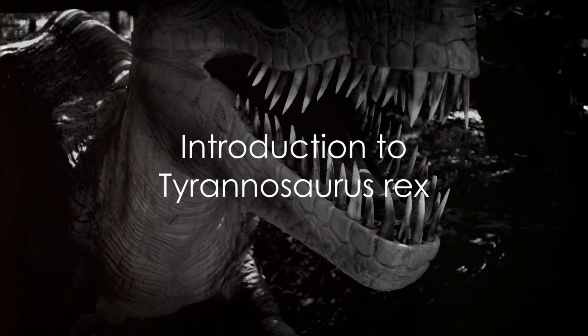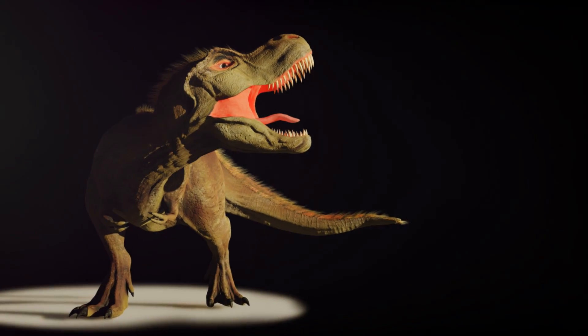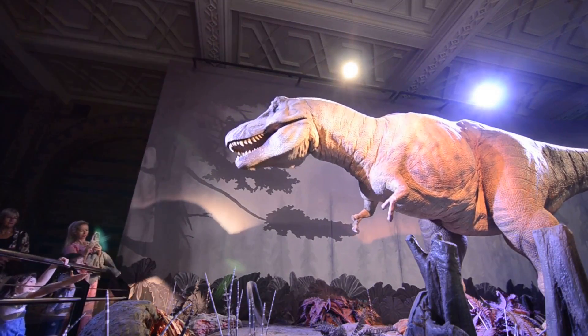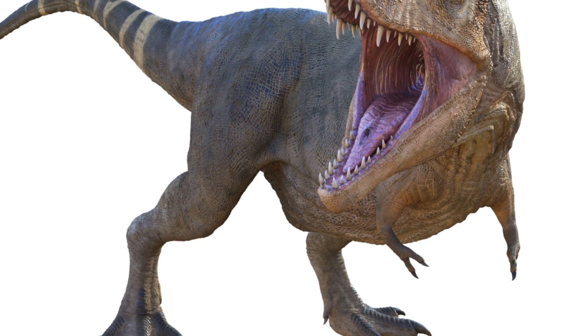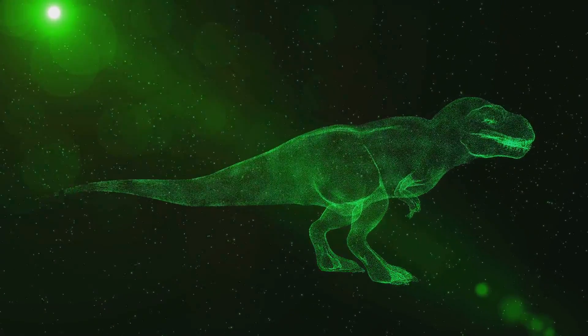Welcome to our journey through the fascinating world of Tyrannosaurus rex species. While the iconic T. rex from the Jurassic Park movies is well known, did you know that different species of T. rex once roamed various continents across the globe? Let's start our exploration with the classic North American Tyrannosaurus rex, the one we're most familiar with.